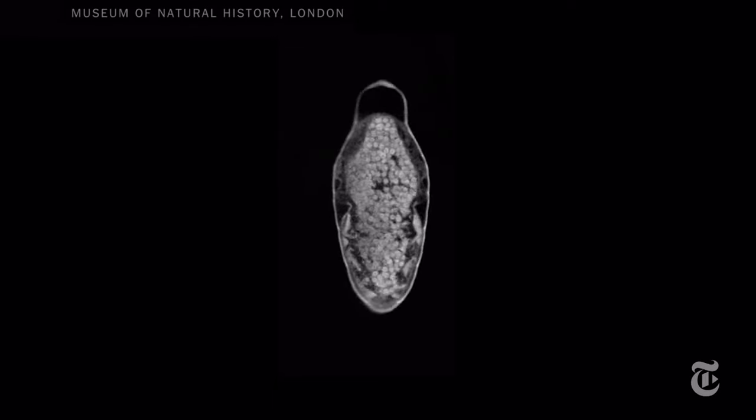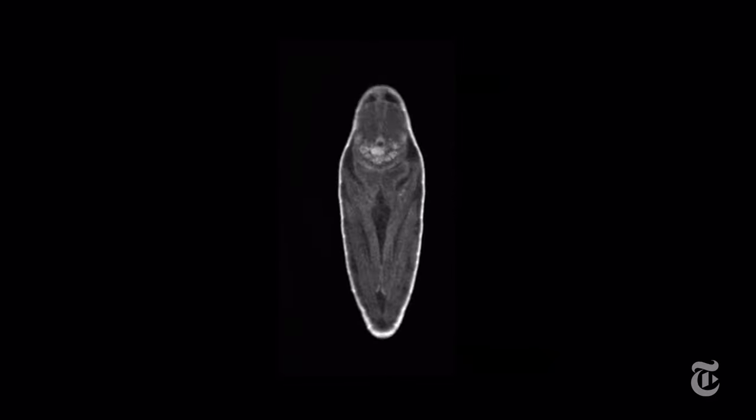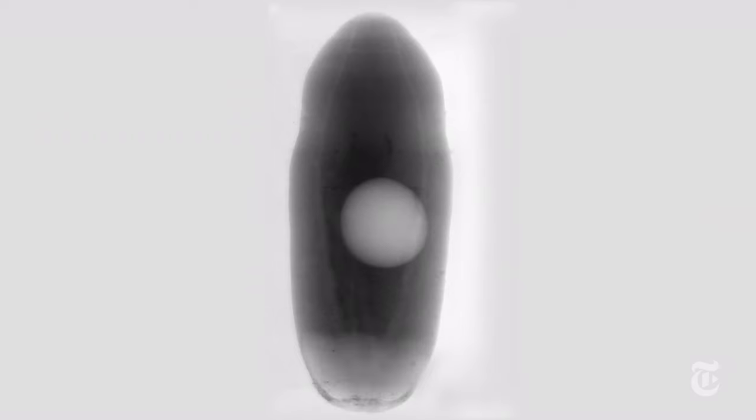Researchers in England have now used X-rays and CAT scans to show that process in detail never seen before. It takes 10 days, but 28 hours in, things speed up, and the outer shape of the fly appears in about an hour and a half.